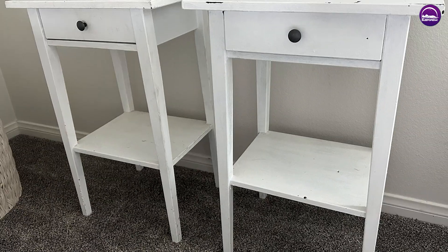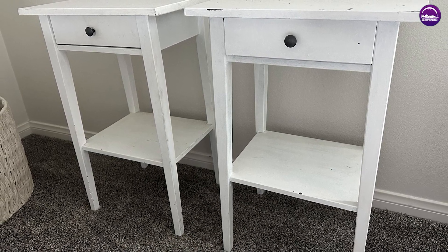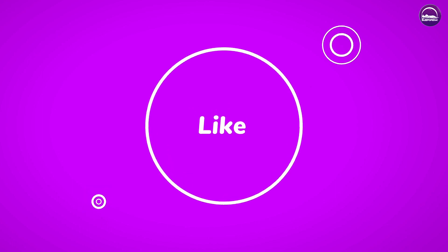If you're looking for a high-quality nightstand that's easy to assemble, affordable, and will stand the test of time, the Hemnes nightstand is definitely worth considering. Thanks for watching, and we hope you found this review helpful.